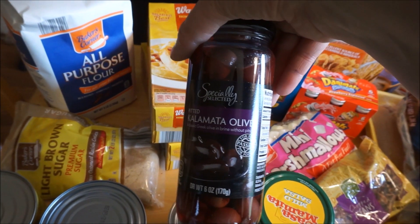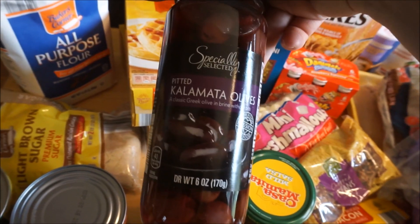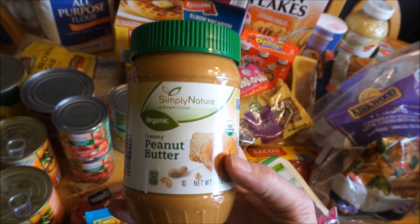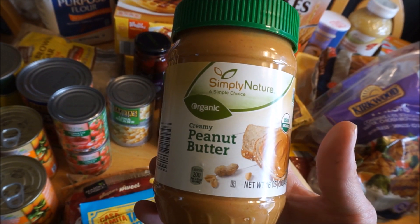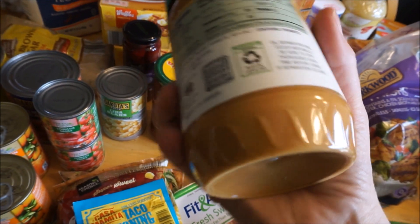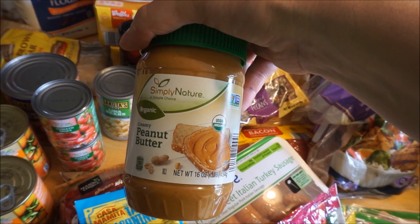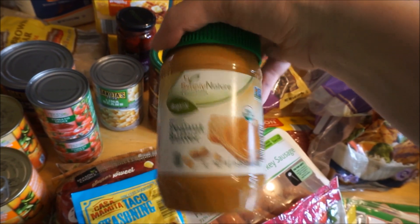I got some Kalamata olives. None of us have really had them before — Joe says he likes them — and we needed them for a recipe. I do love olives so I thought, what the heck. I was excited to see that there is natural peanut butter at Aldi. I've been eating all-natural peanut butter for the last month, and I accidentally tasted some Jif the other day and couldn't believe the difference. This one is just organic peanuts and sea salt, no added sugar, and it was $3.50 at my Aldi — I've been paying upwards of $6 for the same size at Kroger, so I was really excited.